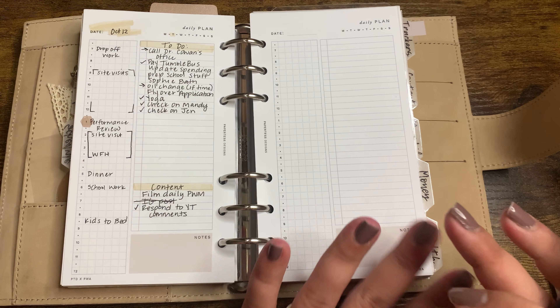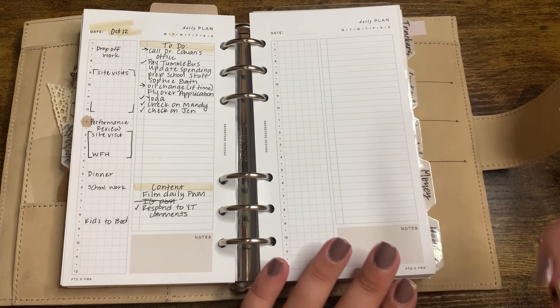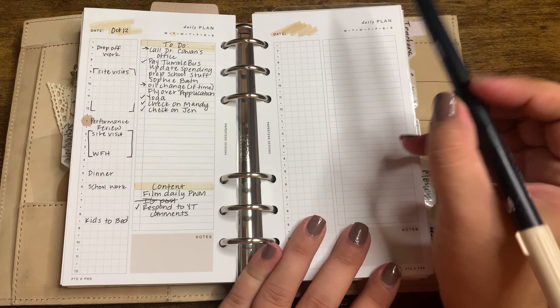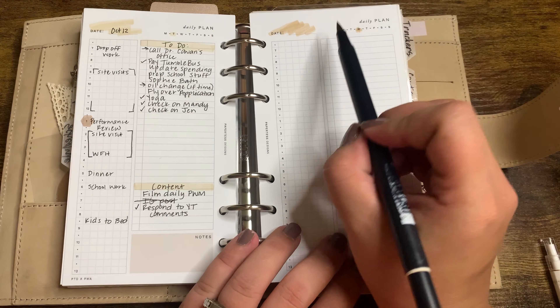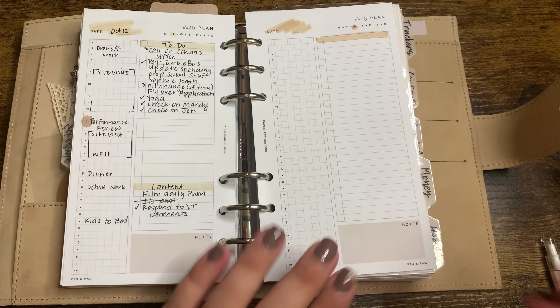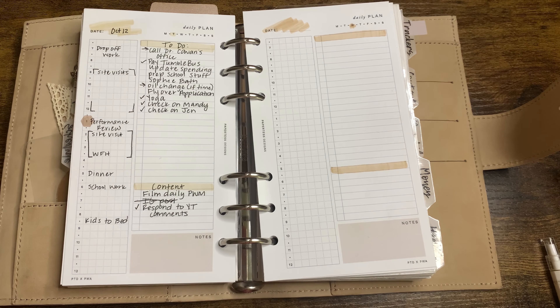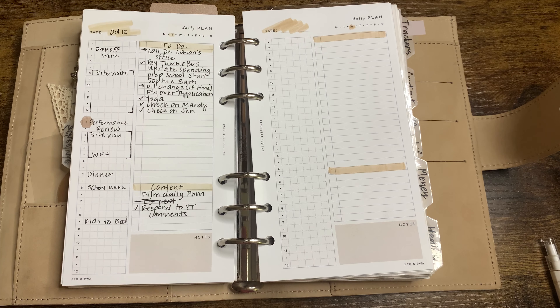I use the daily inserts — these are from Paper Test Designs, the Planning with Lo collab. I've really been enjoying these inserts and the time blocking. I like to give a little scribble and plan out my day. I break my tasks down into to-dos, which are typically home or personally related. I also section off a small portion for content, and that's more so if I have time to get it done. Like today I wanted to do an IG post and I just didn't have time to take a picture.